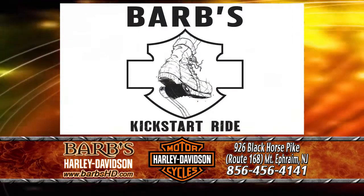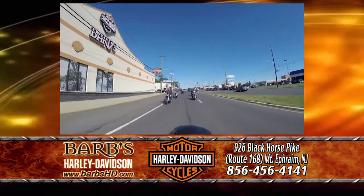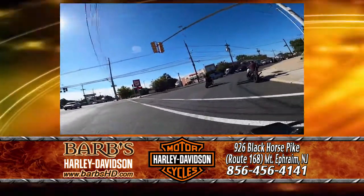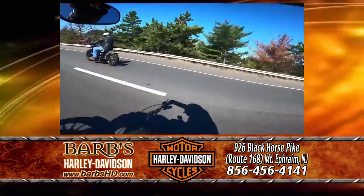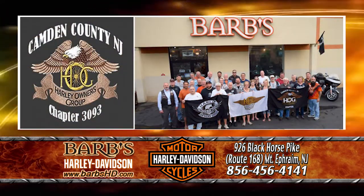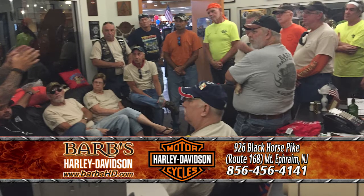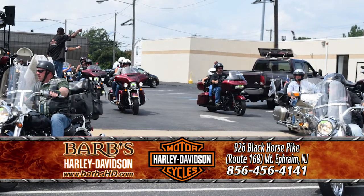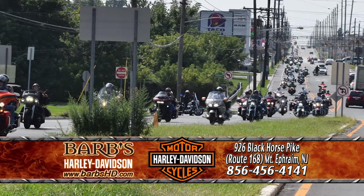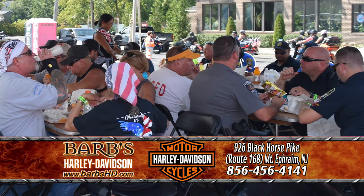Sunday, May 23rd is our second annual Kickstart-only ride. If you have a Kickstart Harley-Davidson or a Kickstart on any brand of motorcycle, come and join us. Registration starts at 9, kickstands up at 10 a.m., and then we'll end up back here at Barb's Harley-Davidson at noon for a barbecue, music, and all these beautiful vintage motorcycles on display. Saturday, June 12th is our annual Camden County Harley Owners Group Lighthouse ride. It meets here at Barb's — registration starts at 9, kickstands up at 10 a.m. We go down to the shore to see five different lighthouses. The Lighthouse ride ends here at the dealership with a barbecue. Lots of fun, good people, and lots of Harleys.